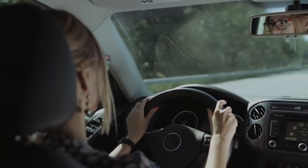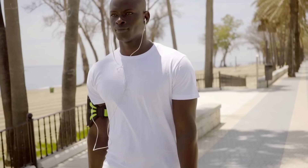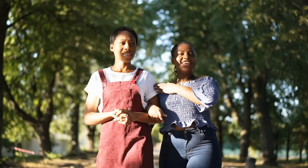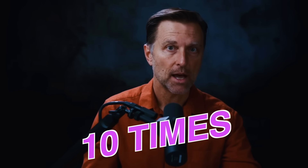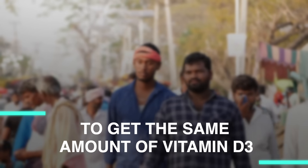You also can't get vitamin D through glass, so when you're driving and getting sun through the car window, you're not getting any UV that creates vitamin D. The darker your skin, the less vitamin D you'll absorb — dark-skinned individuals need 10 times more sun exposure to get the same amount of vitamin D3.